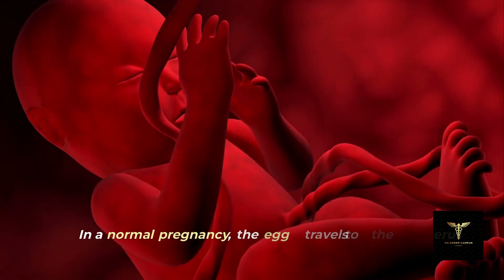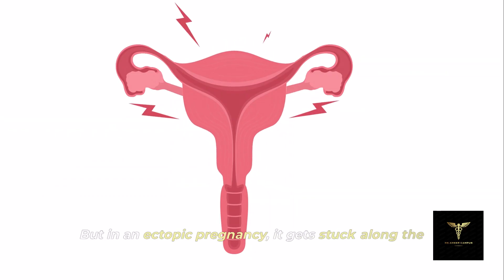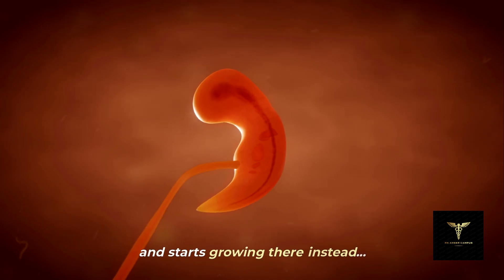Pathology. In a normal pregnancy, the egg travels to the uterus and grows there. But in an ectopic pregnancy, it gets stuck along the way, usually in the fallopian tube, and starts growing there instead.